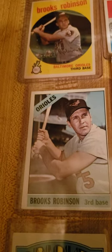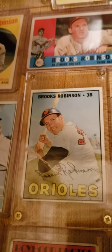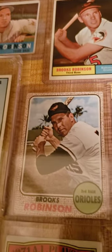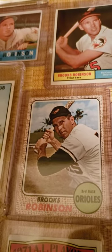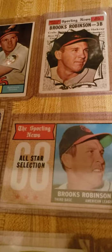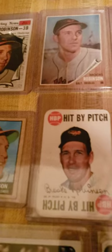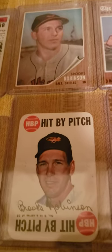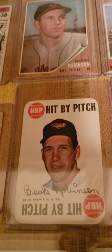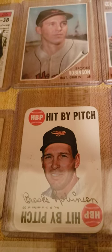Got this nice 66. Nice high number of him in 1967. There's 68. 68 all-star. Here's a really cool card — 1968 Topps game. They actually used these cards for a game back in the day, so there it is right there.